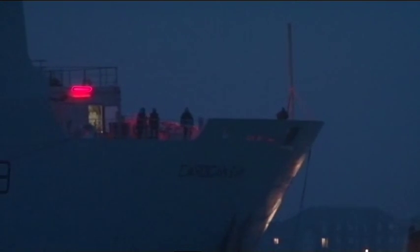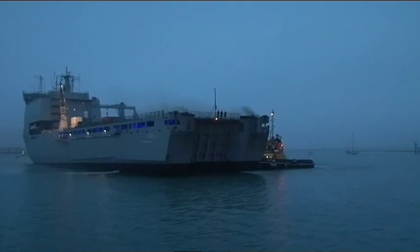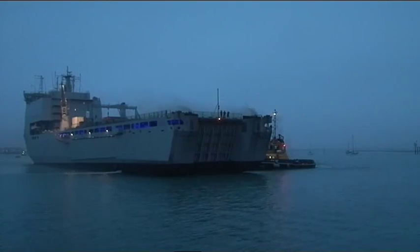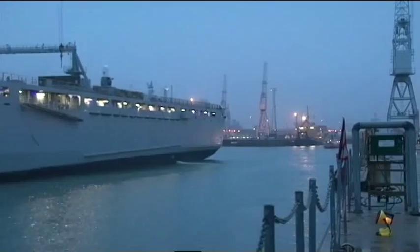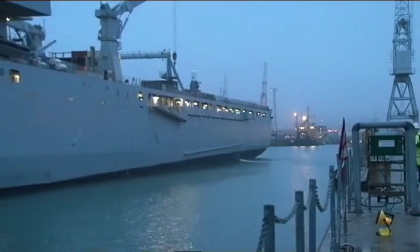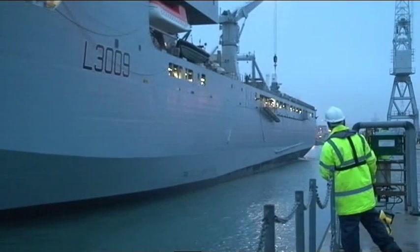Emerging from the gloom of Portsmouth Harbour at dawn, RFA Cardigan Bay entered her first British port for three years. A few days ago, the ship and her crew had been in 25 degree heat in the Arabian Gulf. Unlike most homecomings, there weren't the crowds of families and friends welcoming her home.